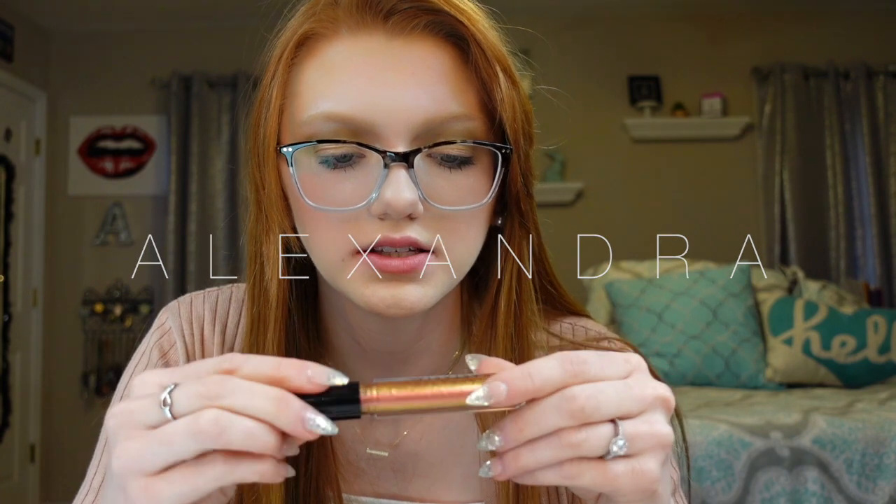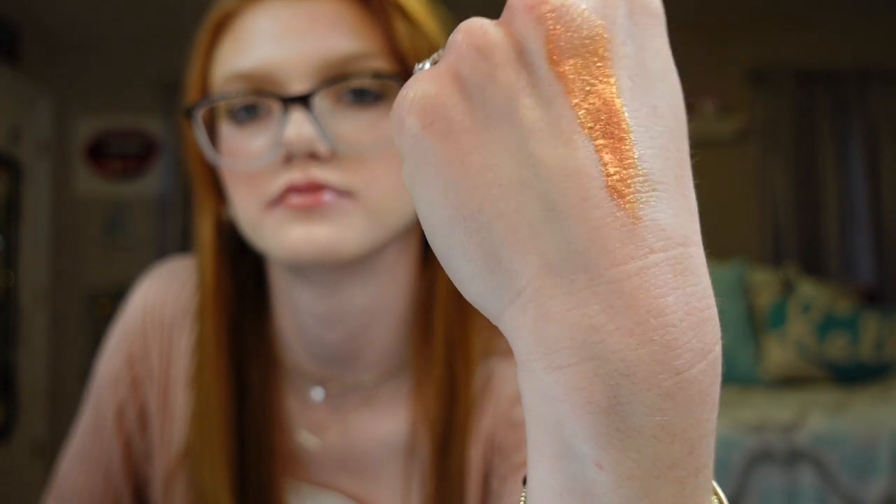Next up is Alexandra, which has more of a gold and pink hue — a coppery color. I like this one; it's got more of a peach scent to it. It has more of a lip gloss feel rather than a creamy velvet texture. It totally looks different on the hand compared to your lips — you can see more of a peachy pink hue when you see it in the light.